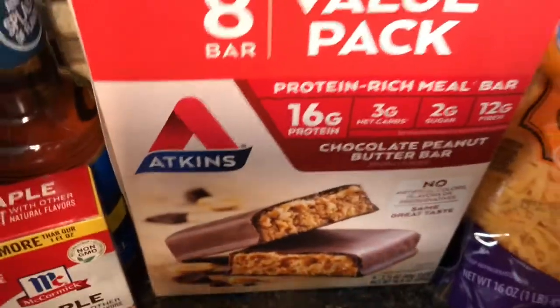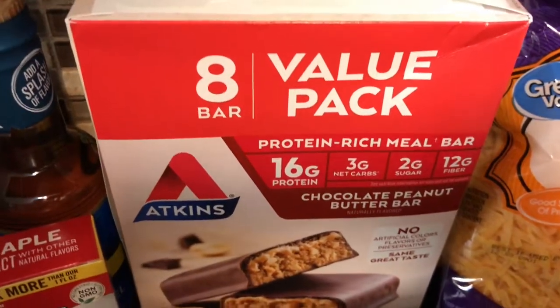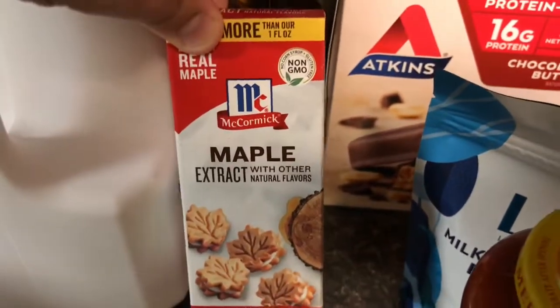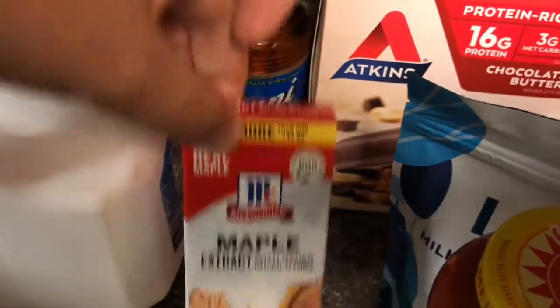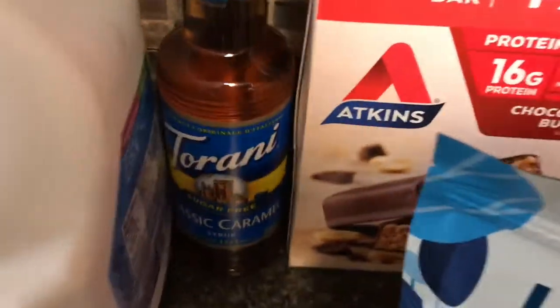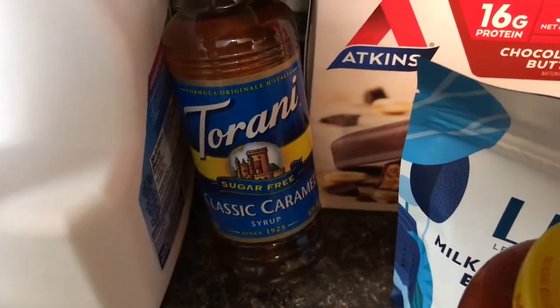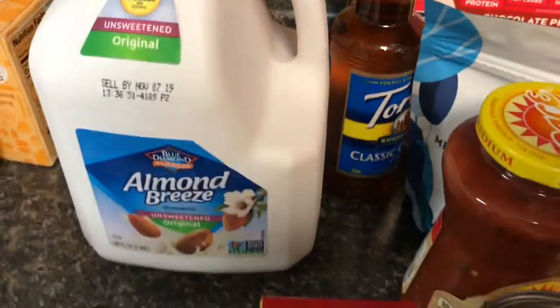Yummy! And then these are my favorite — the peanut butter Atkins bars. And then we have some maple extract. So I'm going to mix that with some peanut butter and use that on my pancakes — we'll see how that goes. Some sugar-free classic caramel syrup for my coffee, and then we have some almond milk.